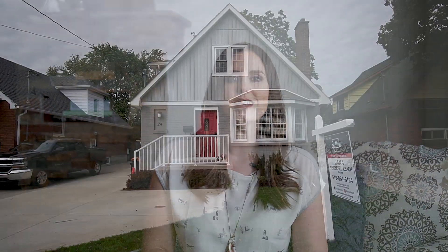Hey everyone, it's Jana Verbekel-Leach, Realtor in London, Ontario. Welcome to Old South and this charming new listing at 24 Thomas James Drive.